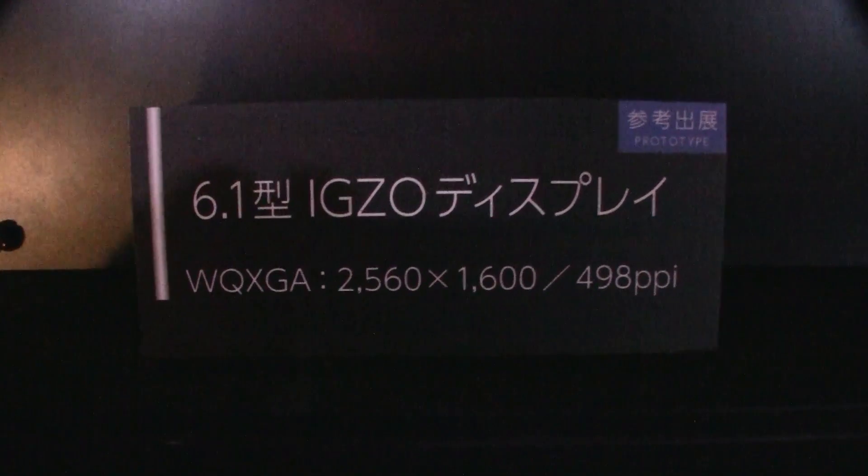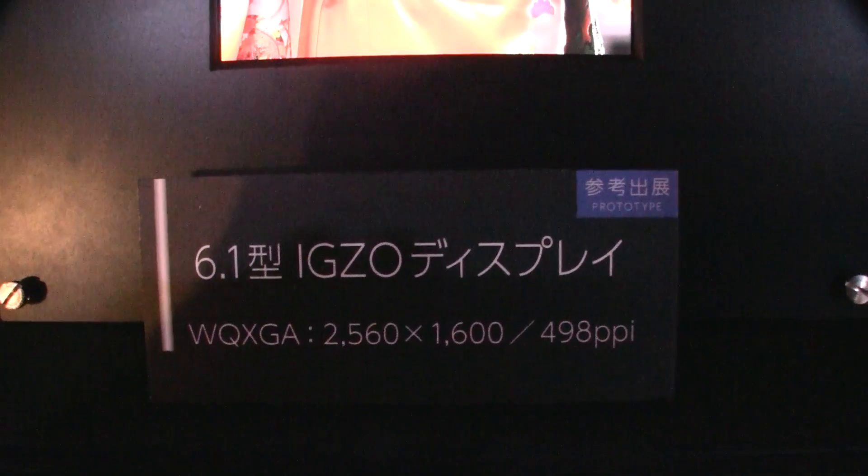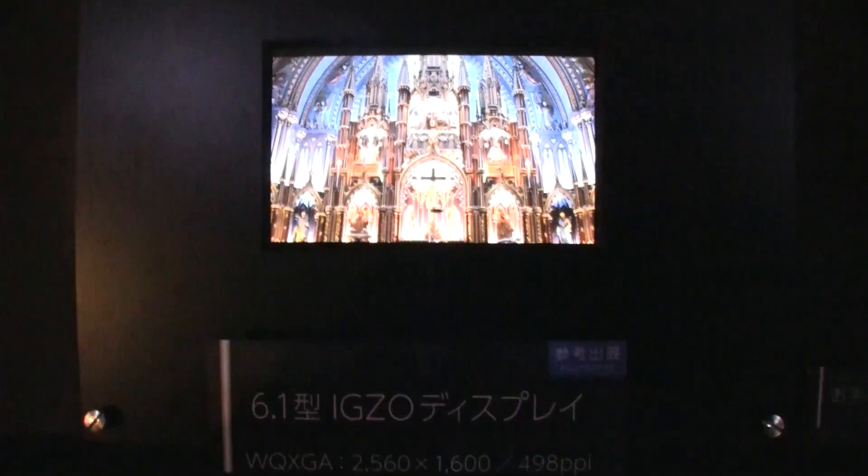Of course this is a tech demo of the new 6.1 inch Sharp XO display, 2560 by 1600 and 498 ppi. I'm Sascha from Mobageeks. Thanks for watching.